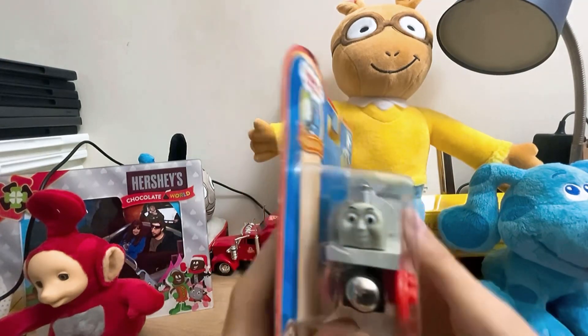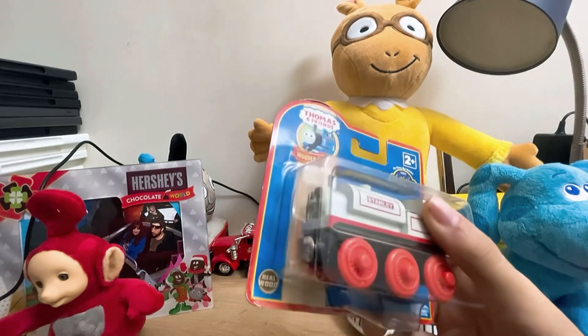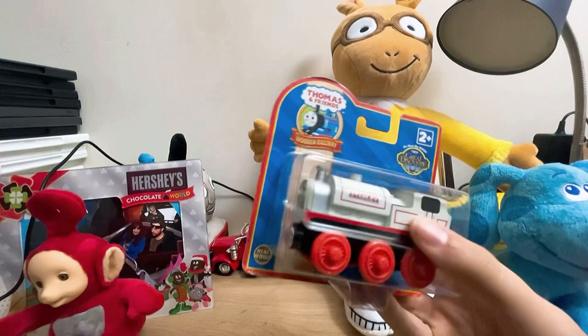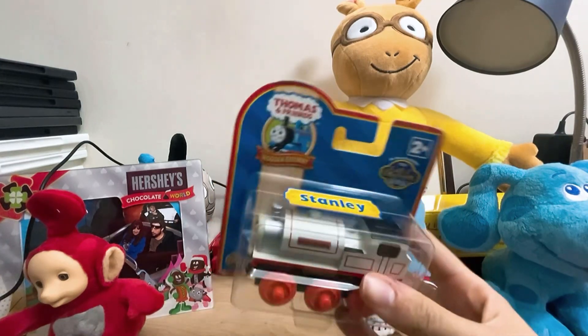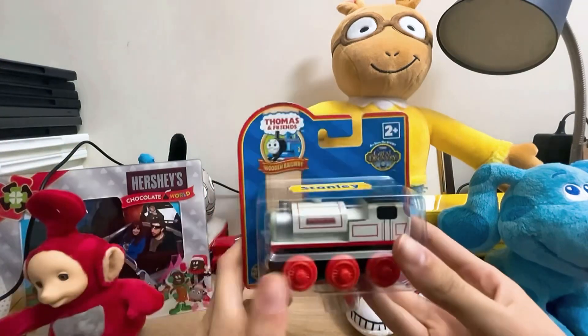I remember I used to have the Thomas and Stanley 2-pack, the Special Day Edition, as decorations. But I just had to get the classic Wooden Stanley itself.